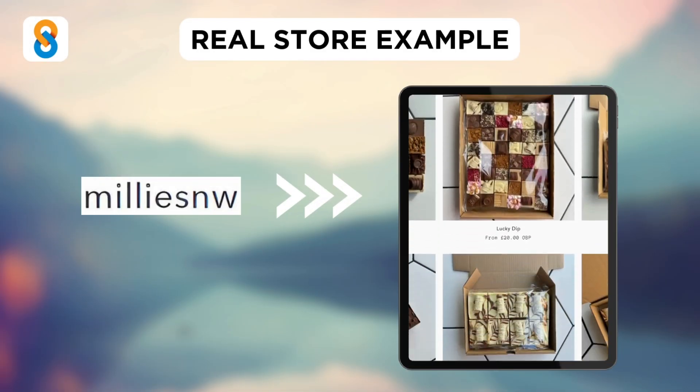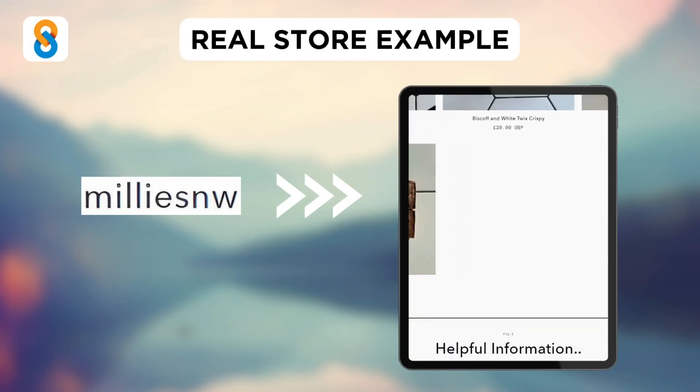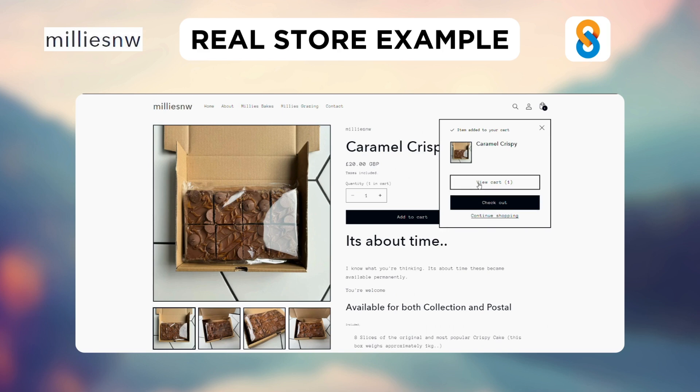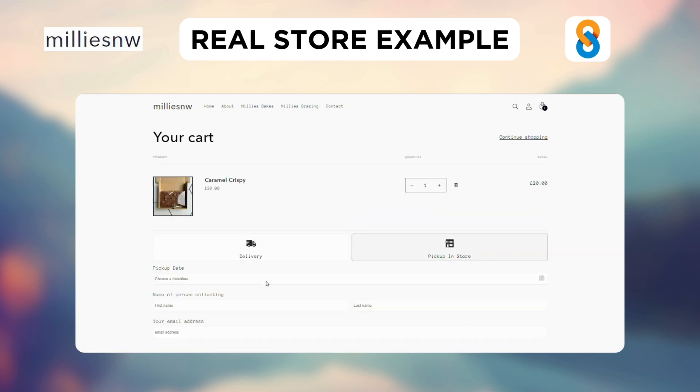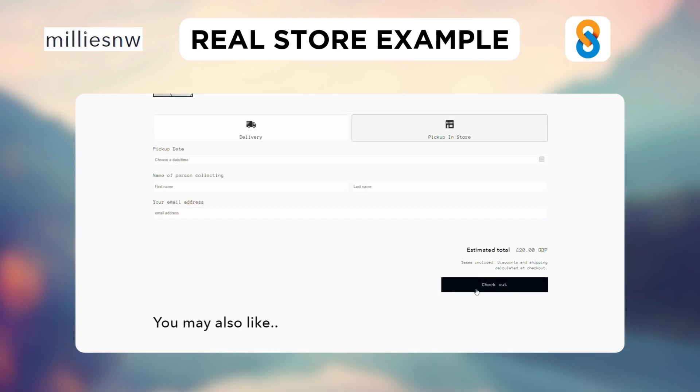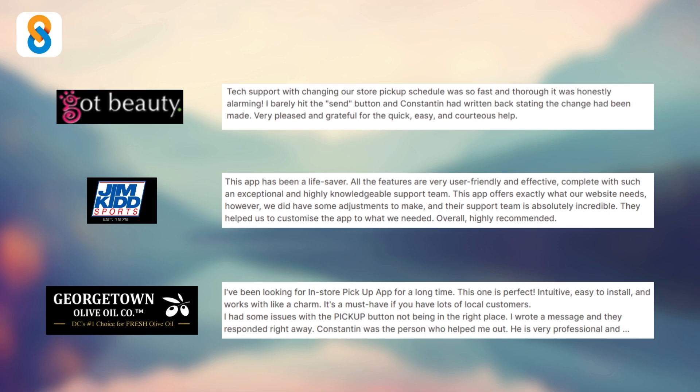Let's see how Millie's NW, a store that sells baked goods and chocolates, uses this app. Say you wish to buy their Caramel Crispy. Customers click on Add to Cart, then choose a preferred date and time and fill in the details. Their order will be confirmed after checkout. Shopify stores like Got Beauty, Gym Kids Sports, and Georgetown Olive Oil Company use this app and appreciate its amazing customer service, easy customisation, and that it's intuitive and easy to install.